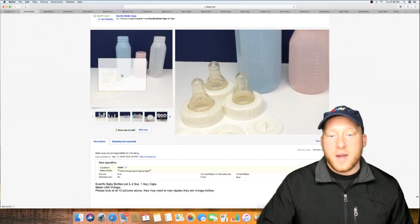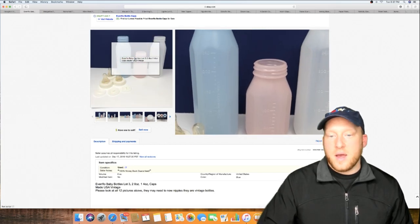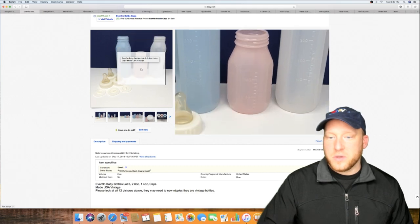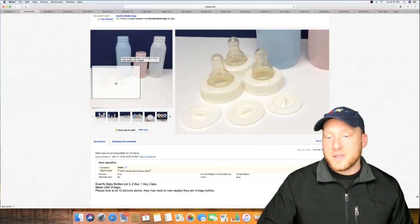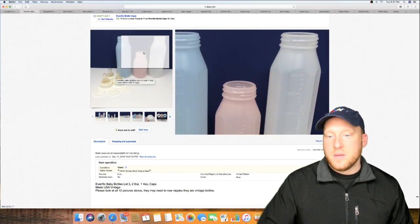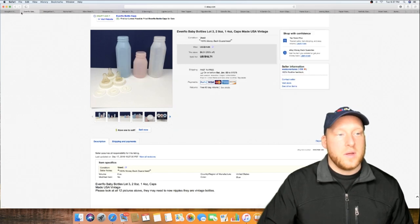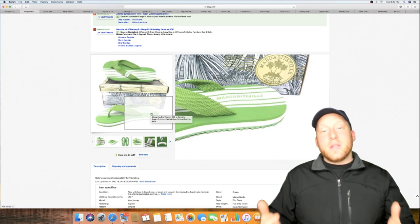Not a huge win, but people love old bottles — old baby bottles. Sold just three of them with the original nipples. They're probably unusable, but people love these old bottles. Not a lot of money, but it sold.